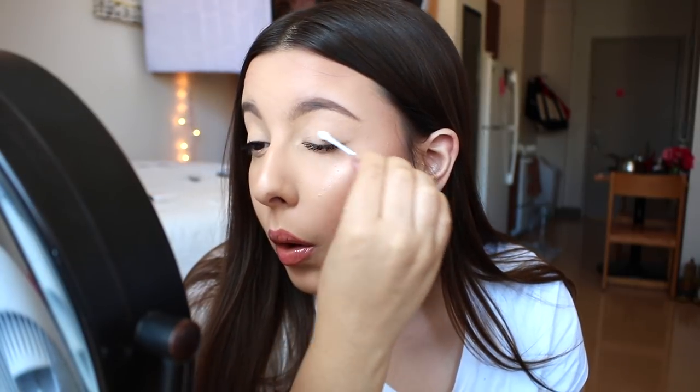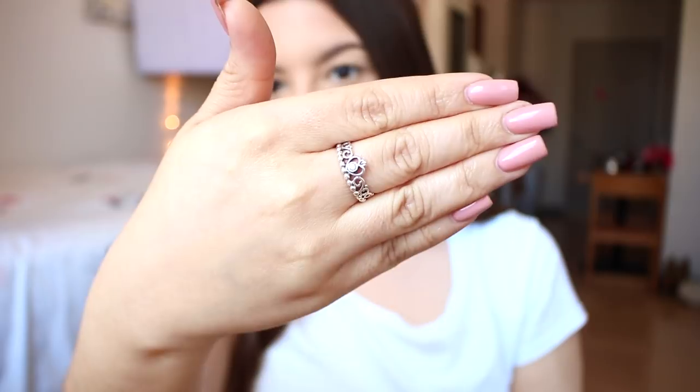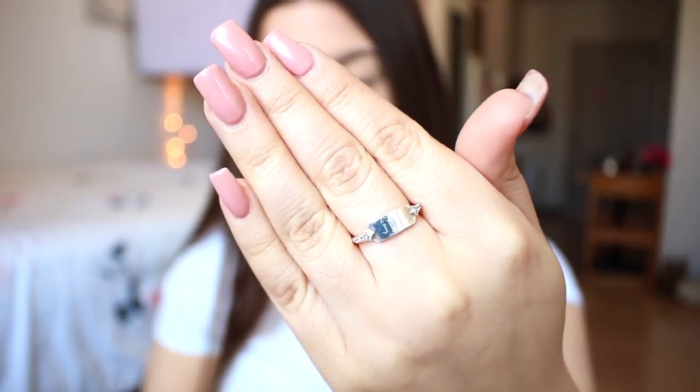I am the queen of getting mascara all over my lids, so I'm cleaning that up with a Q-tip — and that's my makeup done. For accessories, I wear these same two rings every single day: the Pandora princess ring given to me by my boyfriend for our two-year anniversary, and a Stella & Dot ring with my initials engraved in it, given to me by my mom for Christmas.